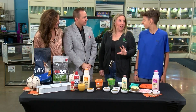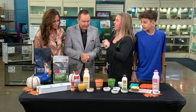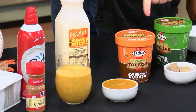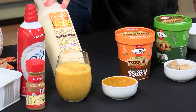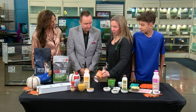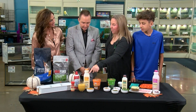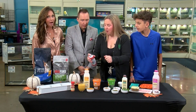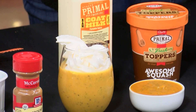The last one — Camden and I had a lot of fun doing this one. You have to put it in the blender, but this is the pumpkin spice latte for dogs! This one calls for the goat's milk and Primal pumpkin spice, and then some of the awesome squash topper from Primal. You put it in the blender and then you get this yummy little drink, and then you top it off with a little bit of whipped cream.